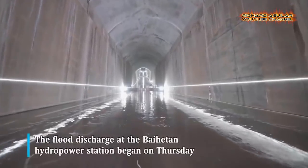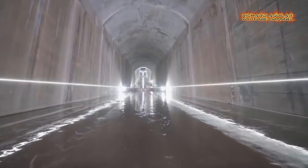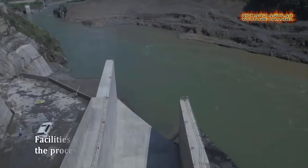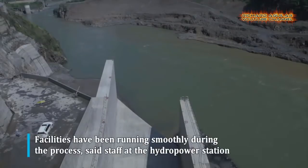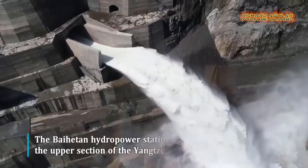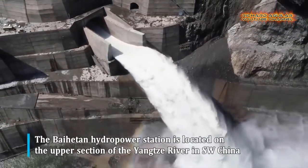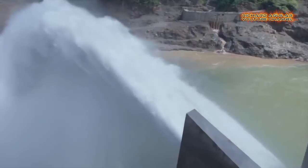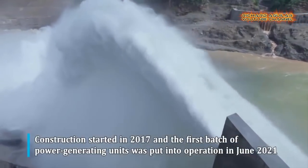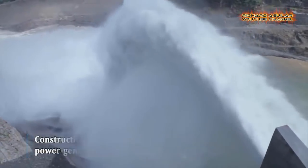The construction of China's second-largest hydropower project, the Bai Hutton hydropower station in southwest China, is proceeding smoothly with the spillway tunnels starting experimental flood discharge. The hydropower station is equipped with three spillway tunnels with a maximum discharge capacity of about 12,000 cubic meters per second and a flow speed of about 48 meters per second, being the largest group of free-flow spillway tunnels in the world.